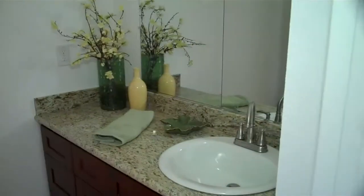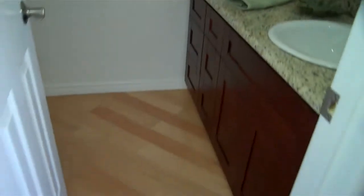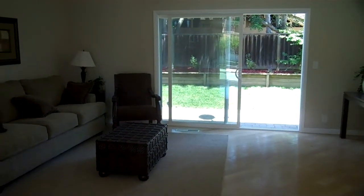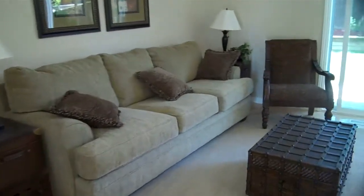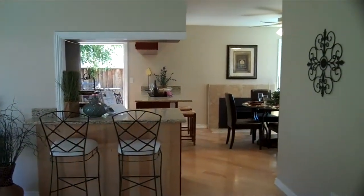Coming on inside here, right off the entrance we've got the small half bath. If you notice, we put in all new floors. These are solid maple engineered floors, and we put them on a 45 degree angle. By doing this, it makes the room a lot bigger. It's been beautifully staged — got a couch, a nice sitting chair — and we opened up the wall to the kitchen and dining area.